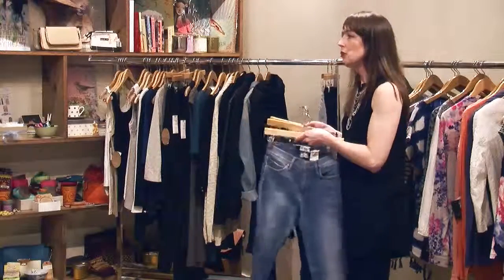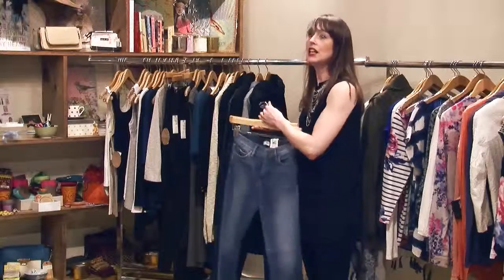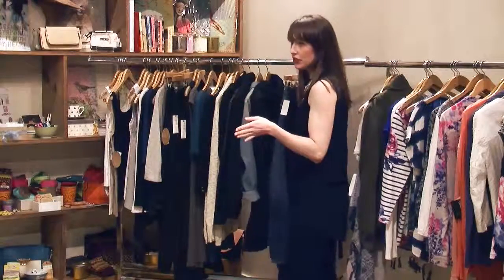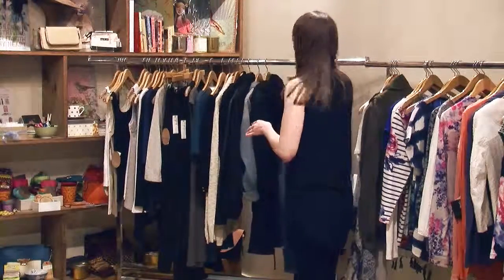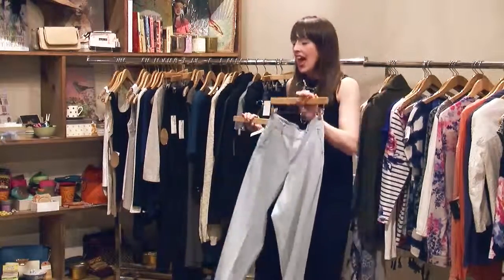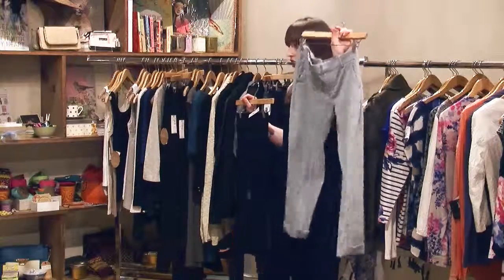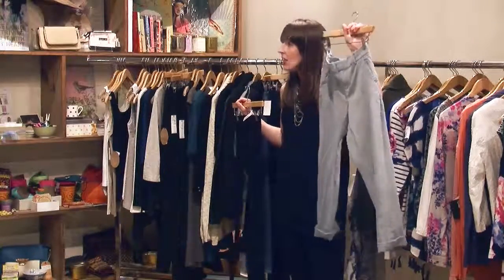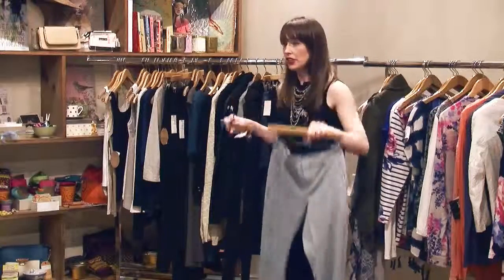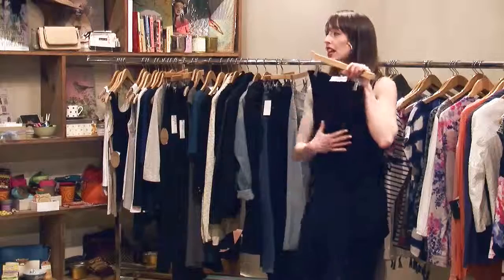These are all different cuts, so it's a matter of what cut you prefer — straight leg, boot cut, or skinny. I won't tell everybody they can wear a skinny because not everybody likes a skinny. And if you are not a jean person, chinos in a nice khaki are a great easy alternative.